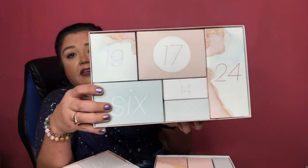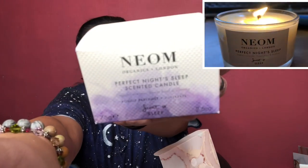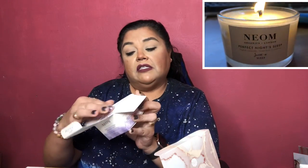Here's what the first, second, third, and fourth drawers look like. They do send a little pamphlet — a booklet that gives you information on each item in your box, along with a small description and the price of each item. The very first item, beautifully packaged, is the Neon Organics London Perfect Night Sleep scented candle. It's 100% natural fragrances to boost your wellness.